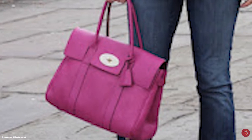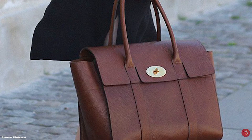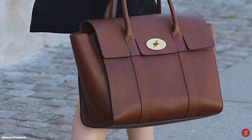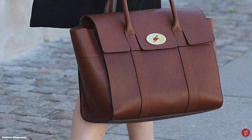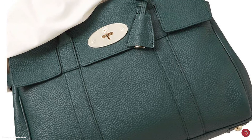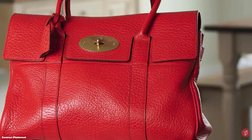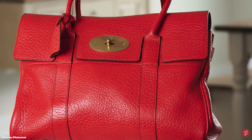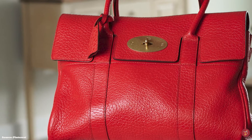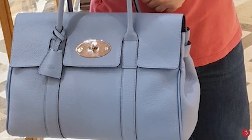The Mulberry Bayswater bag opens up to a soft-suede interior with one main compartment, one internal zip pocket, and two internal slip pockets, with the Mulberry label stamped on the inside. It adds an air of sophistication to any outfit and works especially well for professional women looking for a smart and practical accessory. While the silhouette has remained the same over the years, successive creative directors have revamped it through material and colour makeovers.